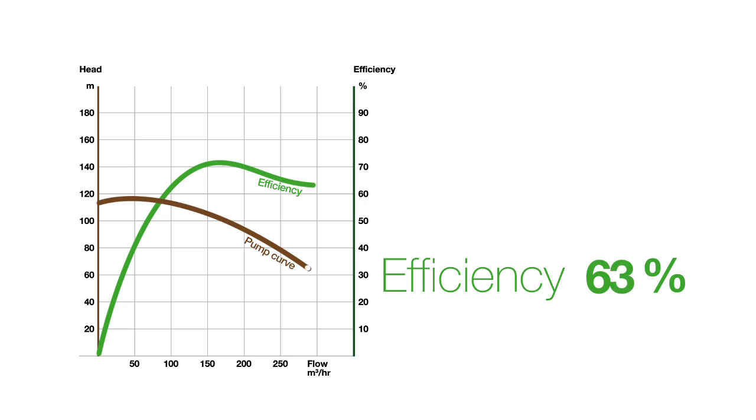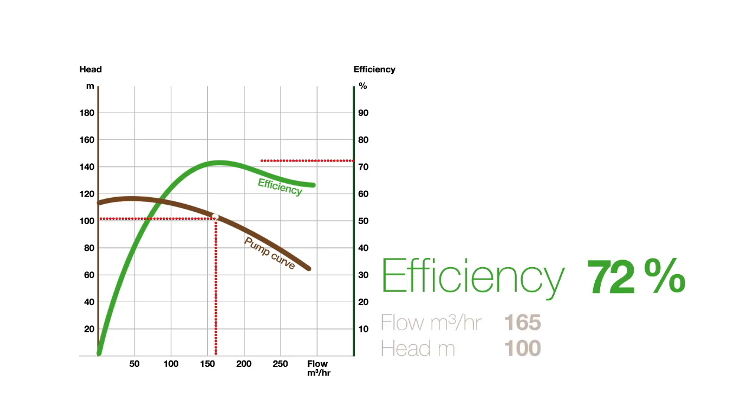For pump size, there is an optimum head and flow point where a pump is most efficient. This is called the best efficiency point, or BEP. If the duty point required is some distance away from the BEP, the efficiency of the pump may be significantly lower.